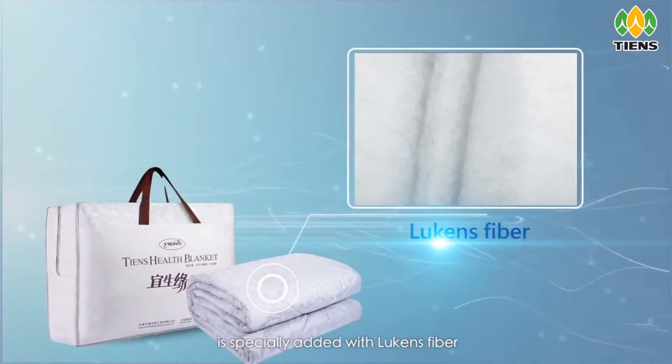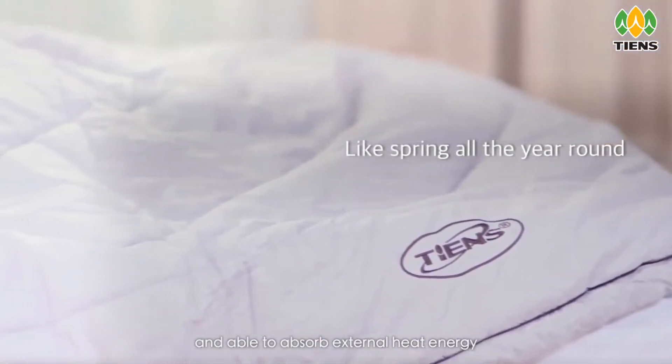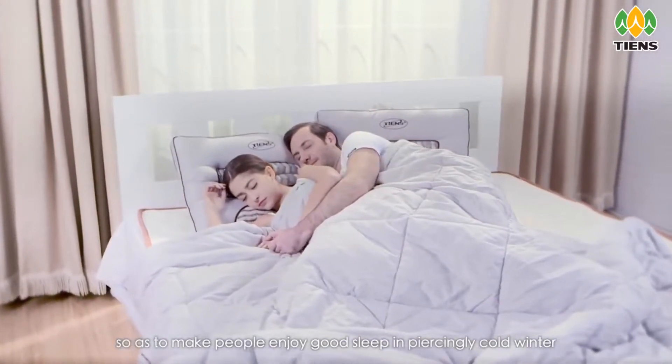The inner core of the winter type is specially added with Lucan's fiber, which is light, full, and able to absorb external heat energy and store it within the fiber for long-time heat insulation, so as to make people enjoy good sleep in piercingly cold winter.